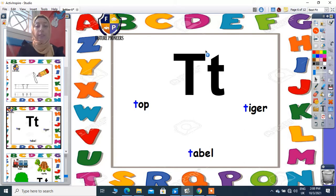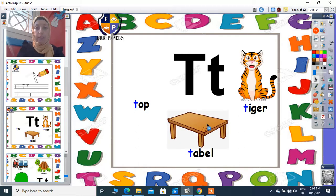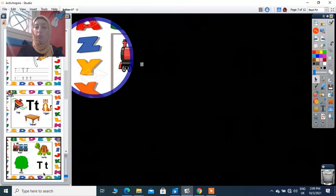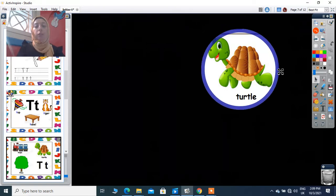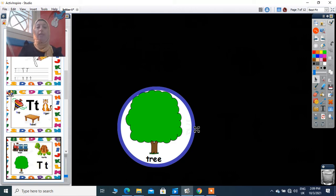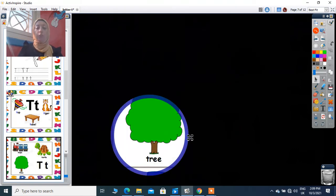Letter T will give me sound: T. Tiger, table, top. We have also T: train, turtle, tree. So we have train, turtle, tree — super!